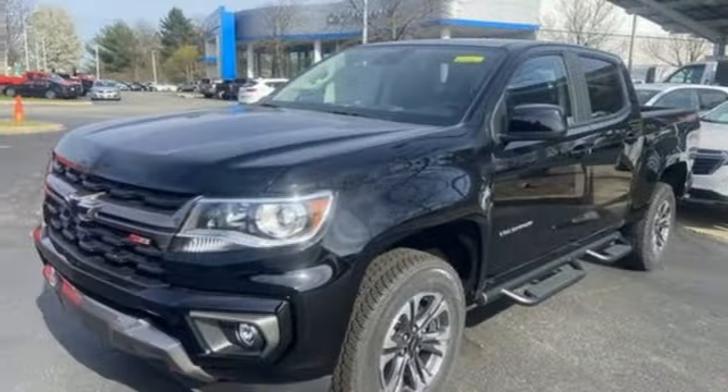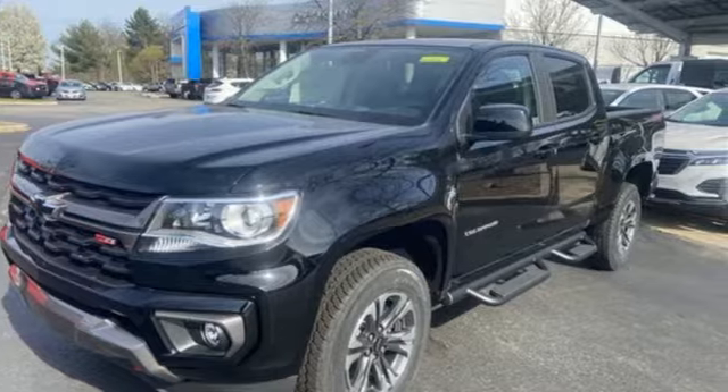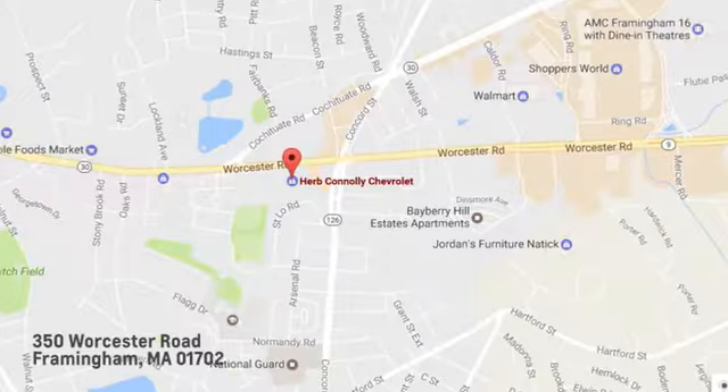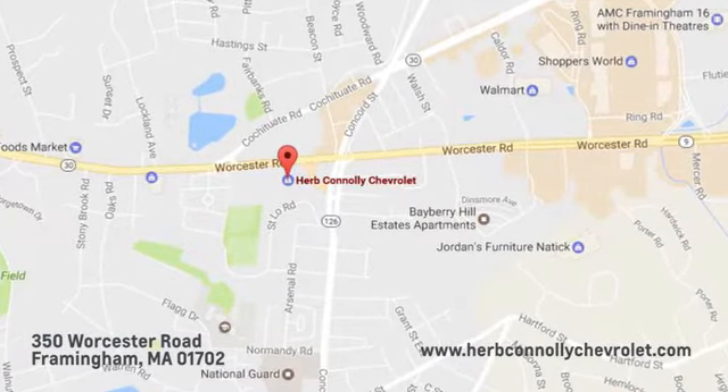In a Chevy, the journey matters more than the destination. See it for yourself when you take it for a test drive. Call, click, or stop in and see us today. We're conveniently located just off Route 9 East at 350 Worcester Road.